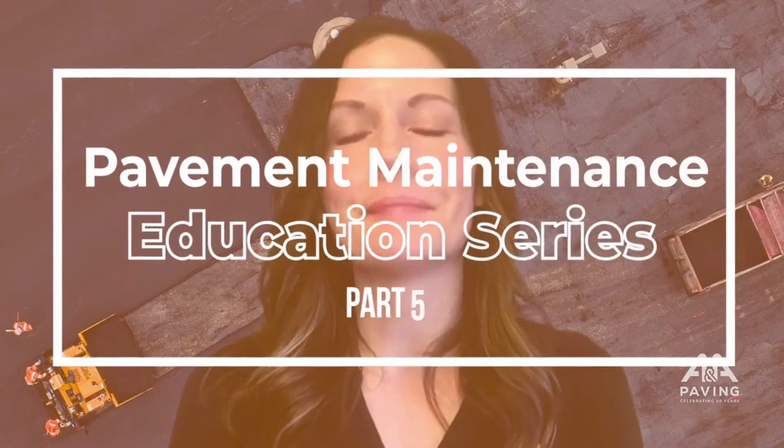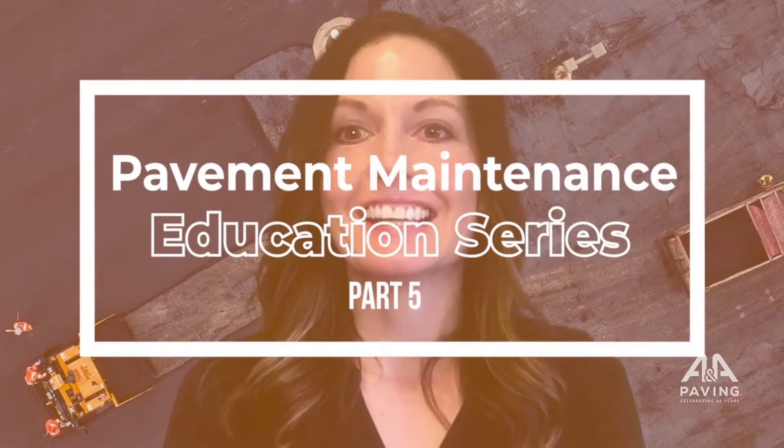Welcome back to ANA's pavement maintenance education series. Today we're talking with Nate from ANA Paving regarding why pavement owners need to constantly reevaluate the way they assess their pavements. So Nate, the third option to pavement maintenance that you spoke about in our previous segment — what is the tool that you use?